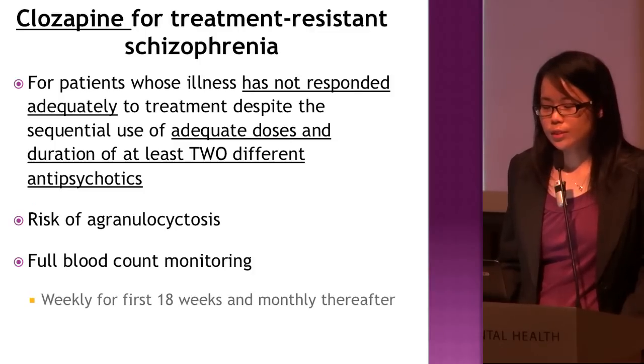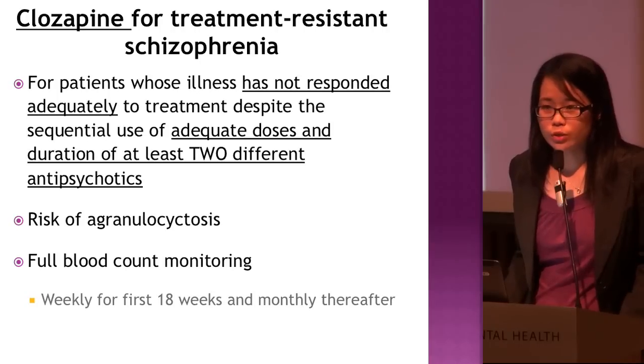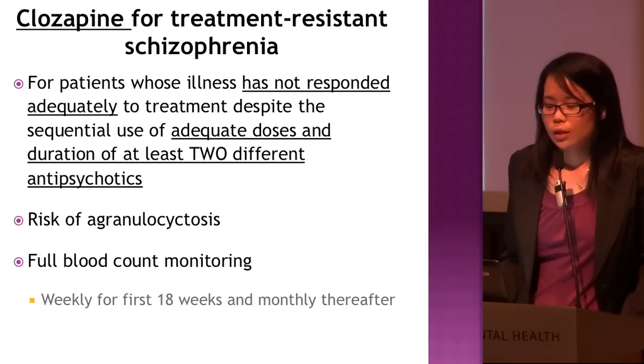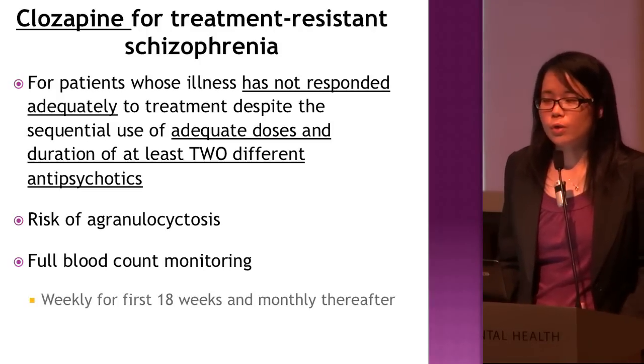Clozapine is used for treatment-resistant schizophrenia, which is defined as inadequate response to adequate doses and duration — at least six to eight weeks — of at least two different antipsychotics, either typical or atypical, at therapeutic doses. If the patient has not responded well, clozapine becomes the treatment of choice.